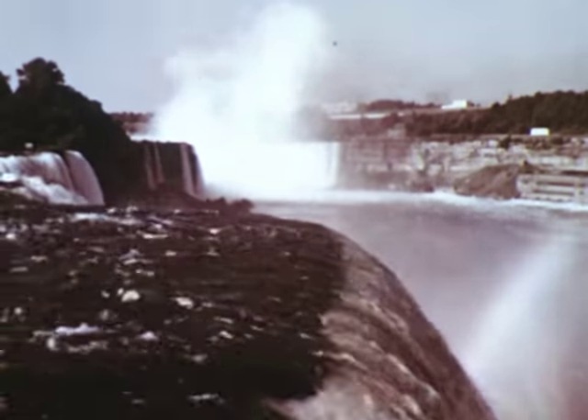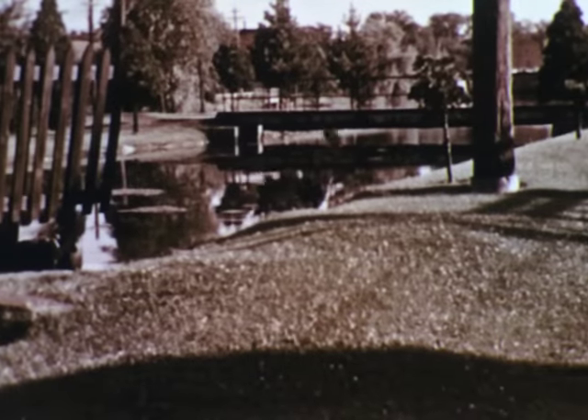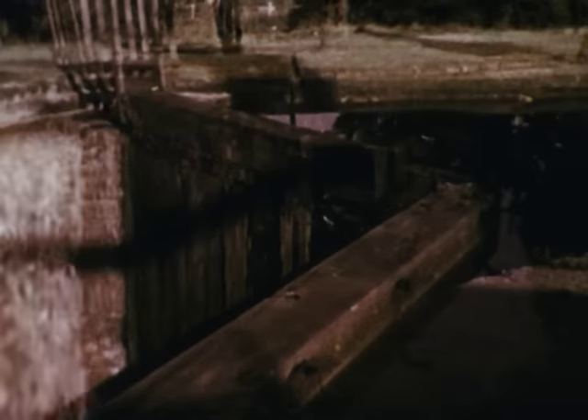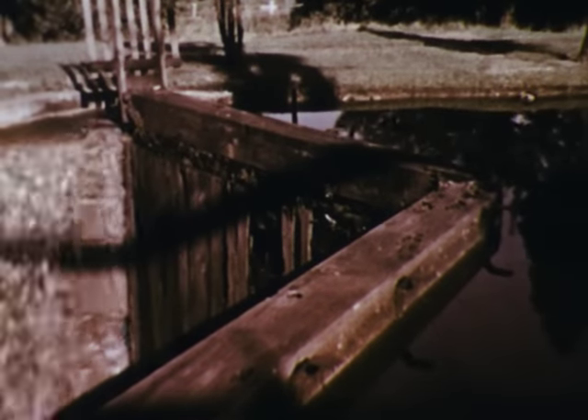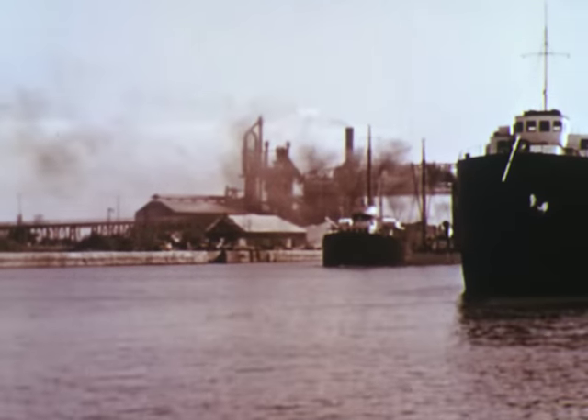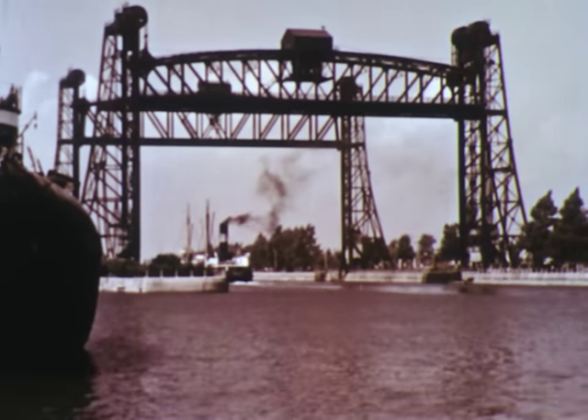As early as 1824, a canal with 39 locks was built to bypass the waterfall. The canal was repeatedly enlarged as lake traffic increased. In 1932, the fourth and newest canal was finished. It is the Welland Ship Canal.